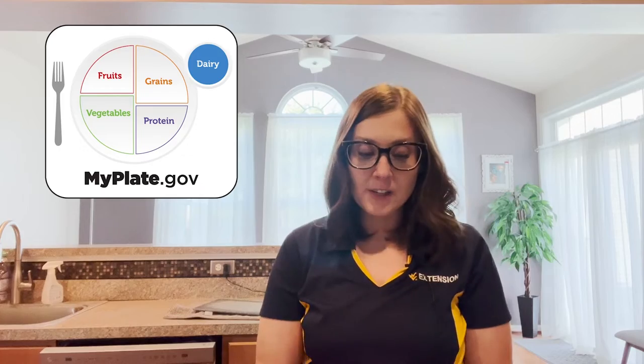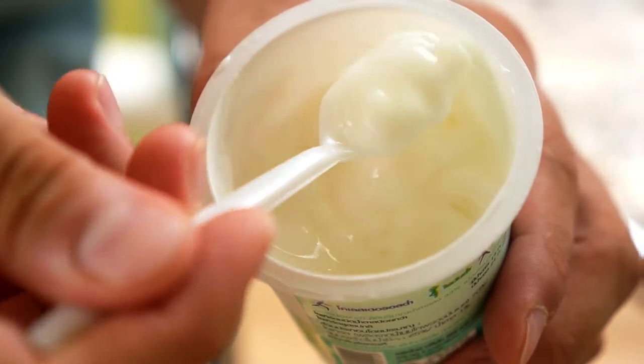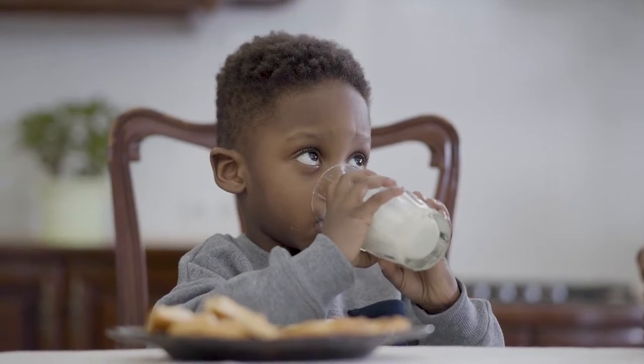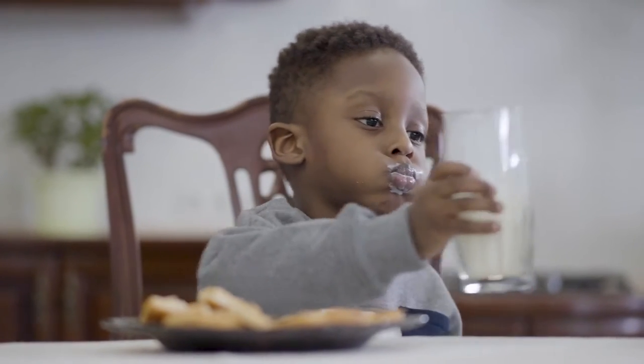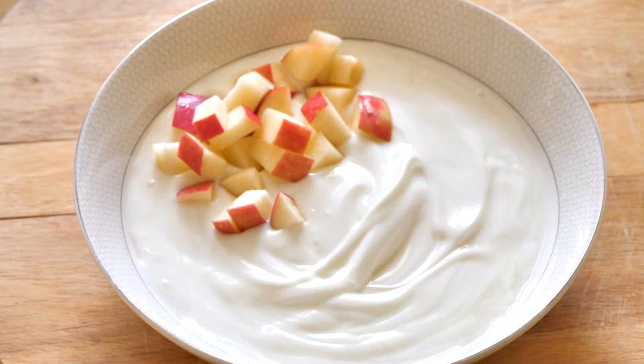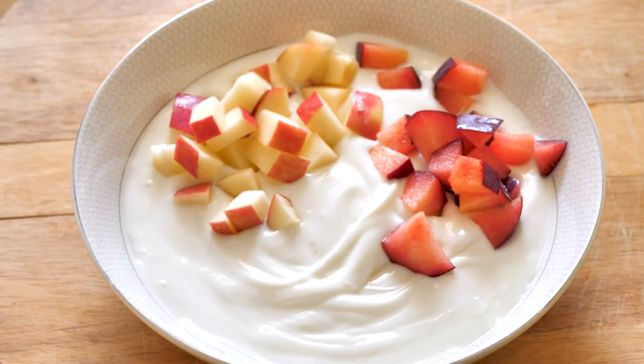When planning your dairy, think about milk, yogurt, or cheese. Always choose low-fat, skim, or fat-free options, and look for varieties that do not have added sugars. If you're looking at milk, drink white milk. If you're eating yogurt, choose yogurt with no added sugar. A trick is that you can add your own fruit and avoid a lot of added sugars unnecessarily.